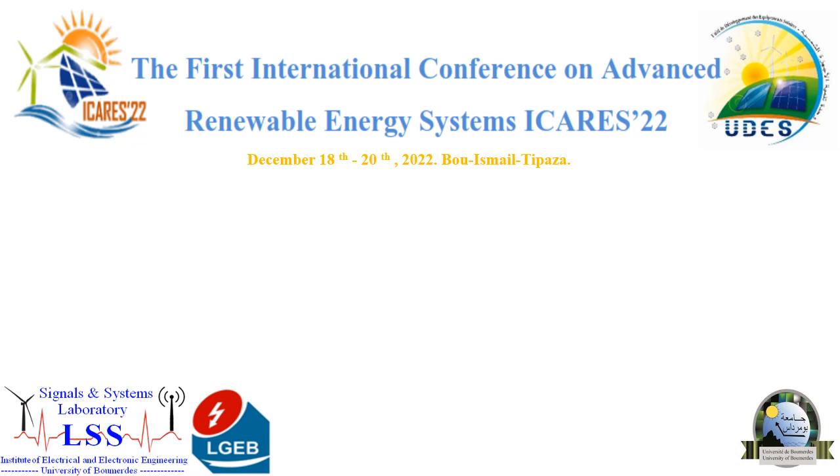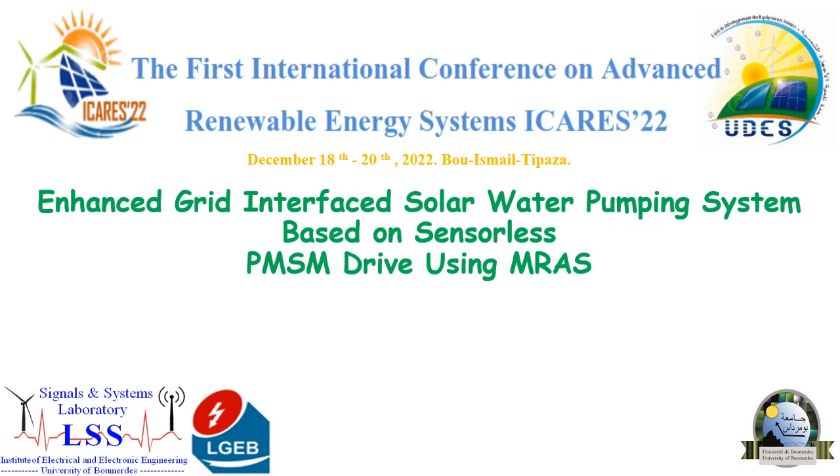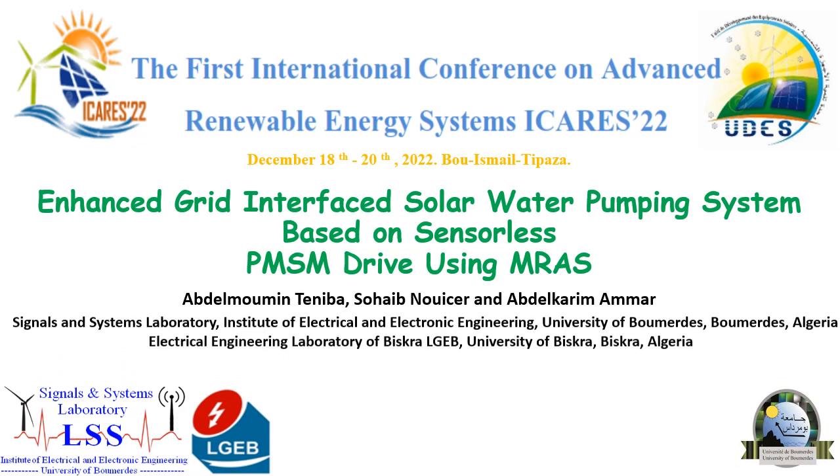Good morning, everyone. I have the pleasure to be here today to participate in the first international conference on advanced renewable energy systems, to present the work entitled Enhanced Grid-Interfaced Solar Water Pumping System based on sensorless PMSM drive using AMRAS. This work is realized by my students and presented by me, Abdelkareem Ammar, an associate professor at the Institute of Electrical and Electronic Engineering, Boumerdes University.